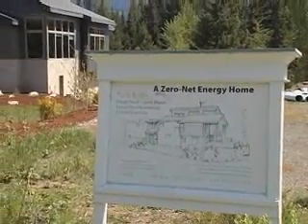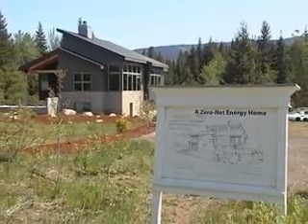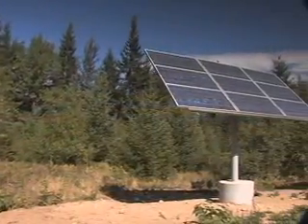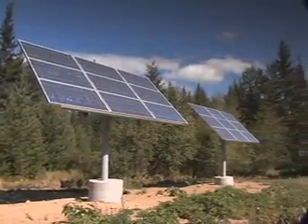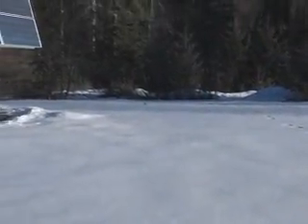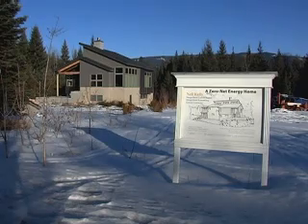A net zero energy house is one that puts as much power back onto the grid as it takes off. In the summertime, we're putting all kinds of power back onto the grid. In January, we're taking power off the grid. But in the end, we're balancing between those two and using zero net energy.